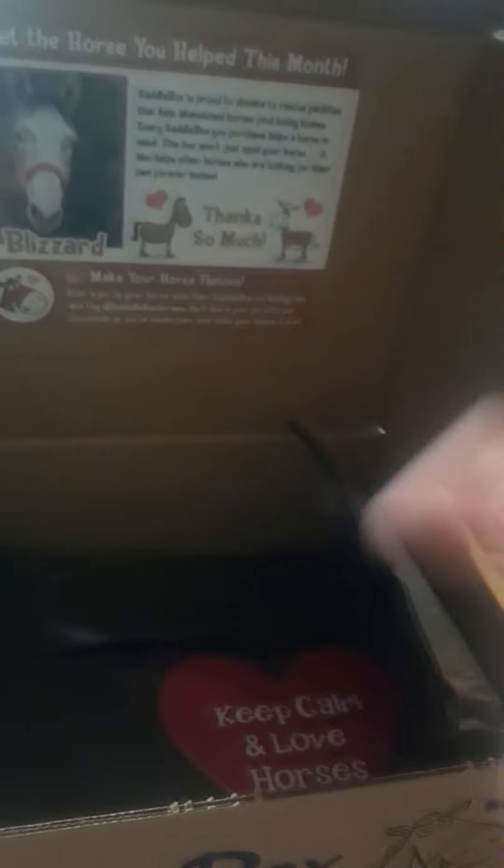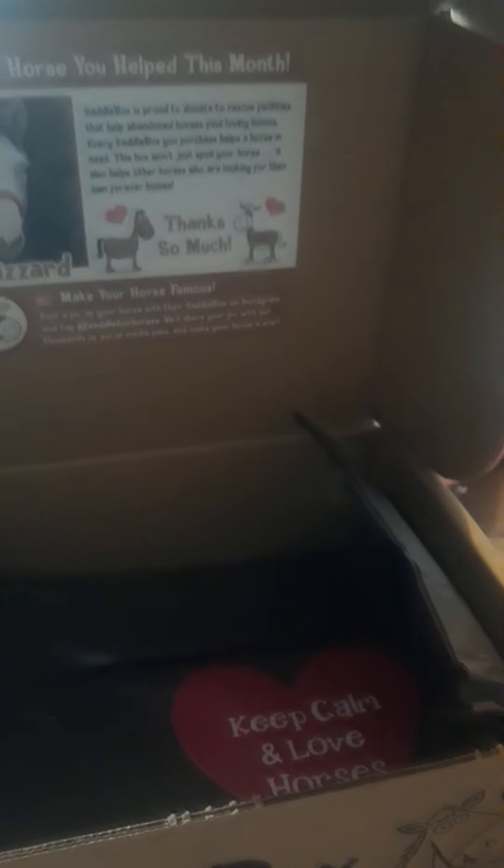I like this box better than last month's. The mailwoman handed it to me out of the car and I was like, whoa, I was not expecting this to be so heavy. It was this natural mineral salt — keeps horses hydrated in both hot and cool weather.